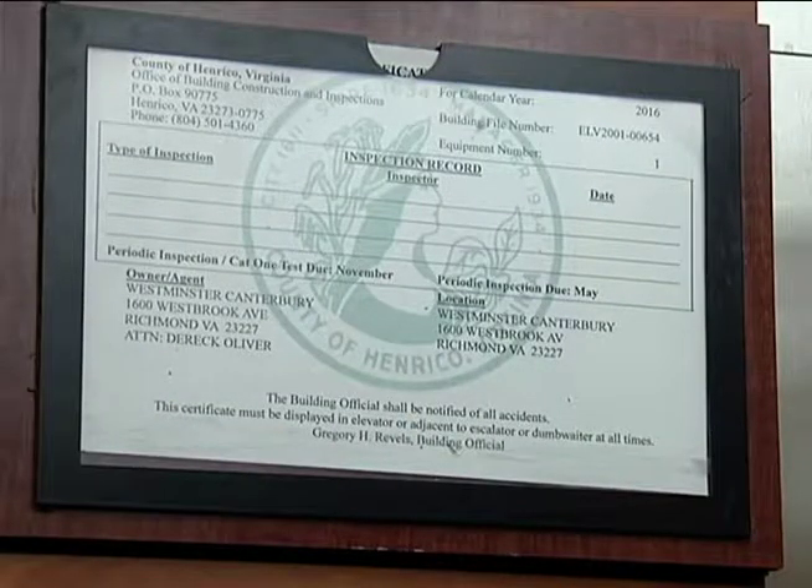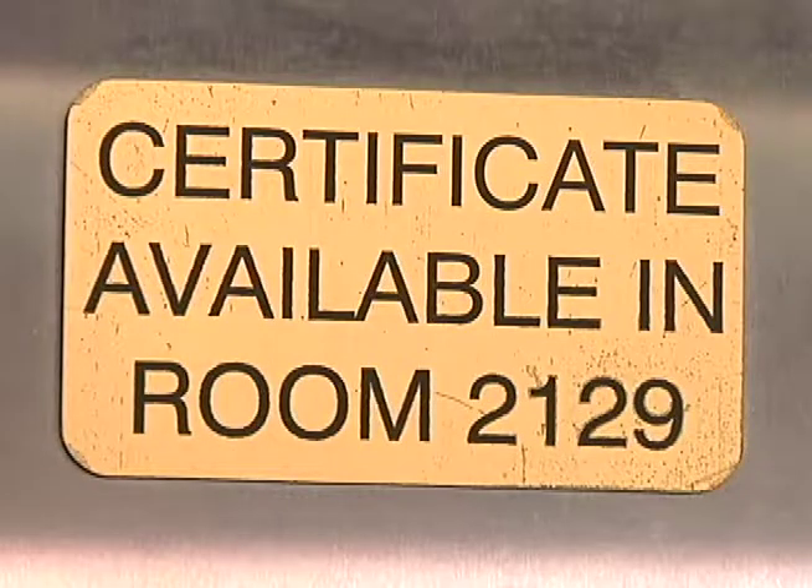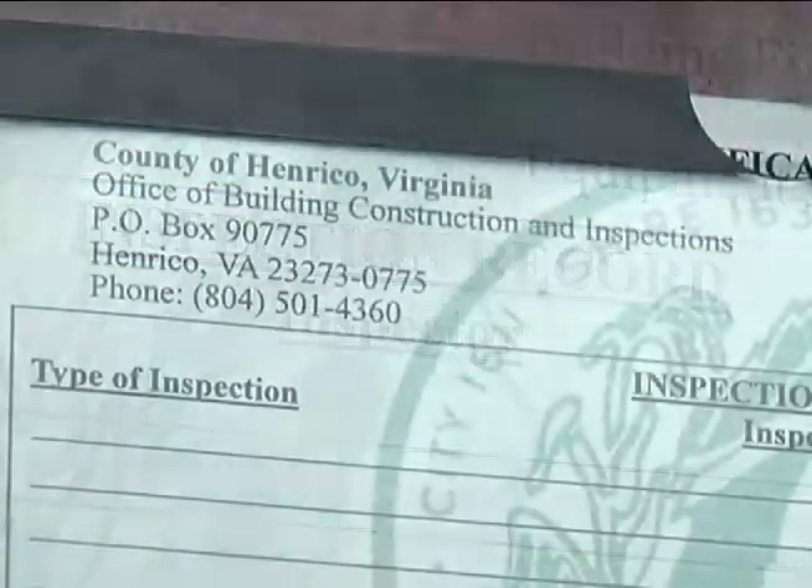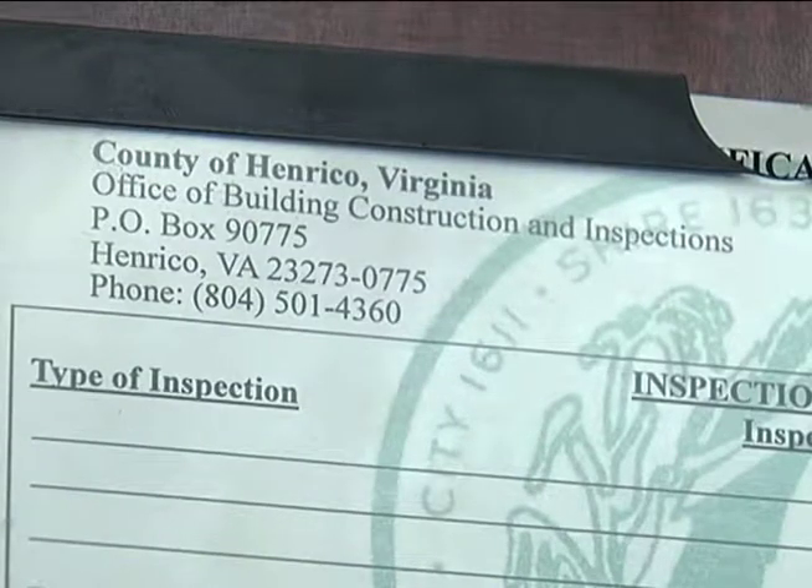The elevator certificates are either going to be mounted in the elevator or kept in the administrative offices of the owner on site. You might see that quite often in a facility with multiple elevators, such as a large office building or hospital. The public should be able to find that certificate if they desire, either on site or by contacting us.